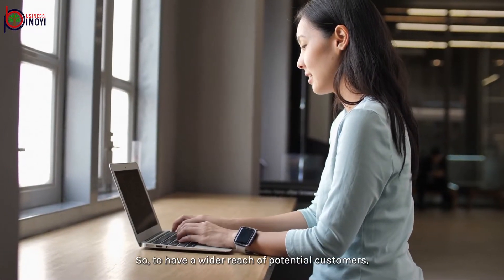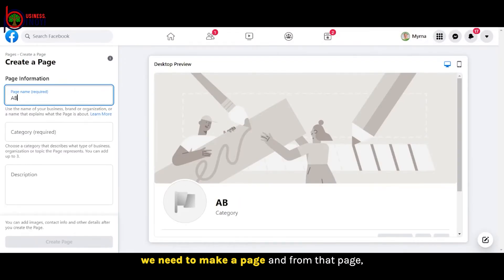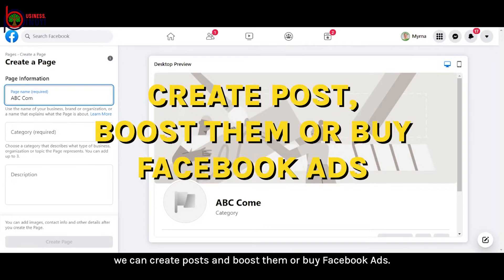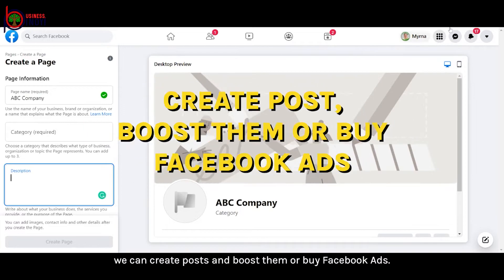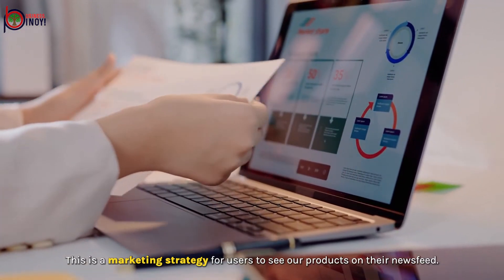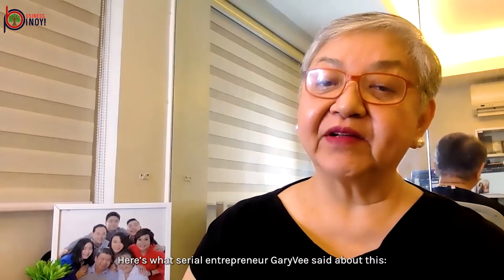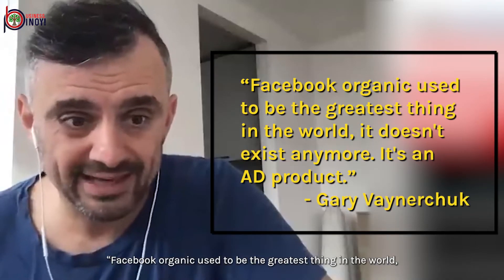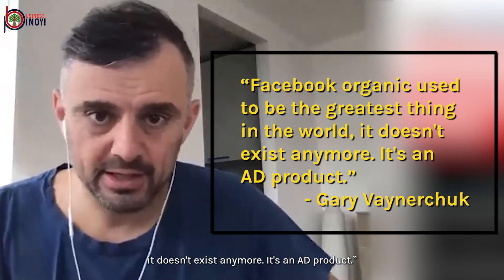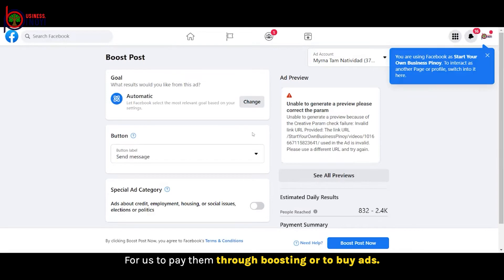So to have a wider reach of potential customers, we need to make a page. From that page, we can create posts and boost them or buy Facebook ads. This is a marketing strategy for users to see our products on their news feed. As serial entrepreneur Gary Vee said: Facebook organic used to be the greatest thing in the world — it doesn't even exist anymore. It's an ad product. Facebook wants us to pay them through boosting or buying ads.